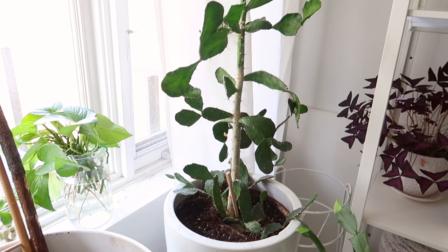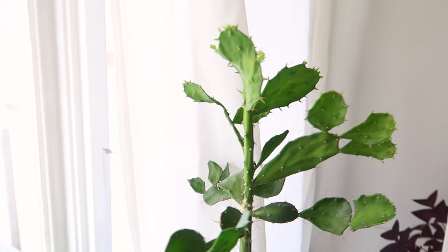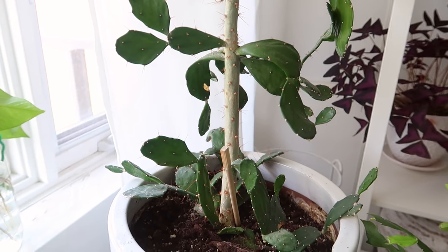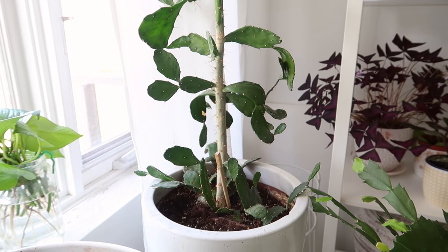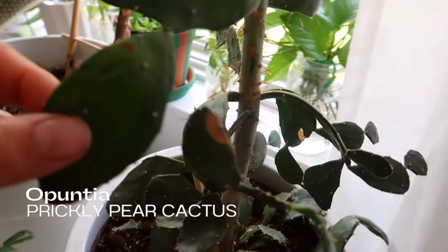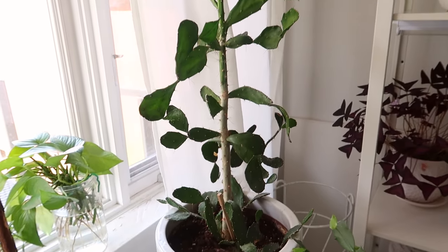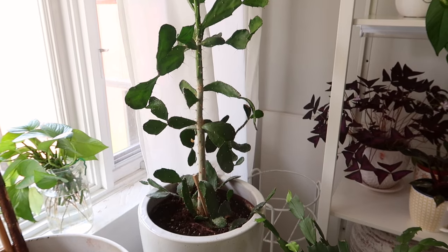I believe this is the Opuntia, aka the prickly pear cactus, and I'm getting a lot of nice new growth up here. But the center of the stem down below was losing its skin or getting scaly — I'm not sure what to do about that, so if you guys know, please let me know in the comments. I don't water this very often because it's a cactus. It's in a glazed ceramic pot from Winners — my mom got it from Canadian Tire if I'm not mistaken.